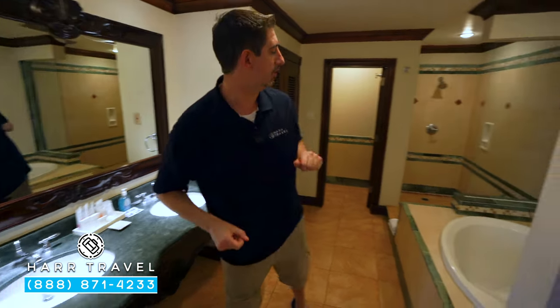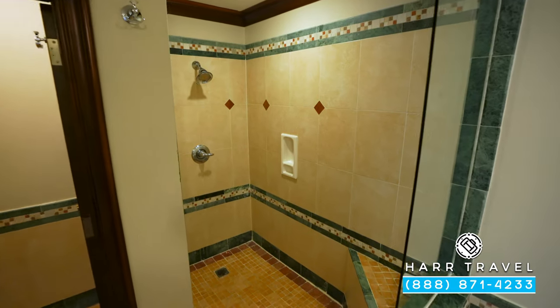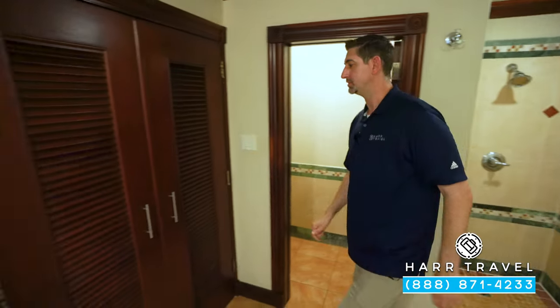You've got your hairdryer tucked over there. Right here you'll find your large jacuzzi soaking tub. You also have a step-in shower — a really nice feature — with a shower head and a little nook for your amenities.